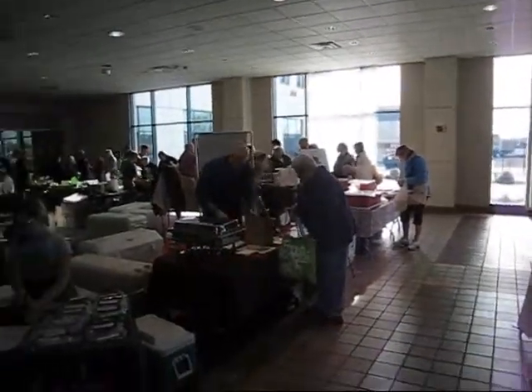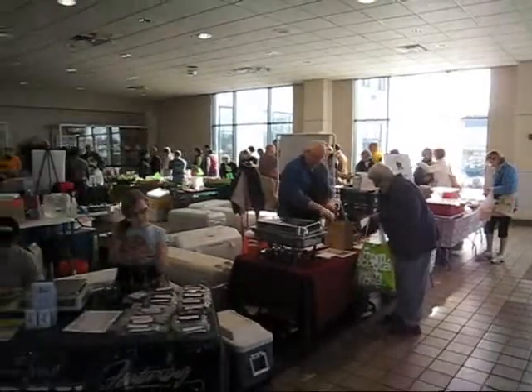Here we are at the warm indoor farmer's market. Just take a look at what is here.